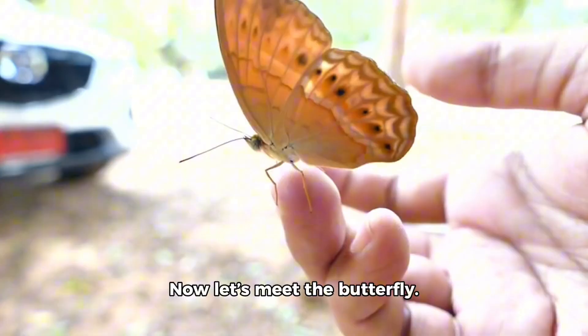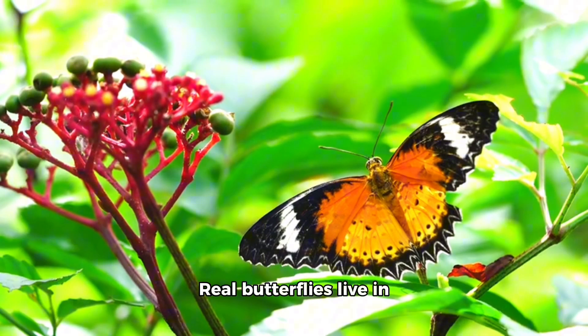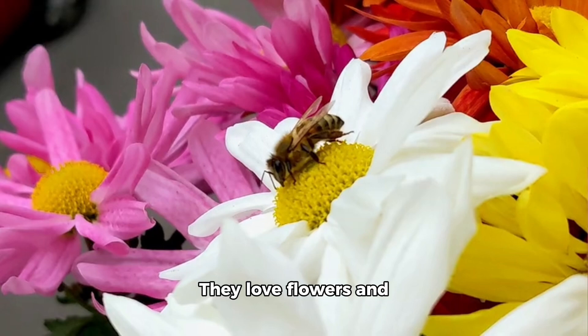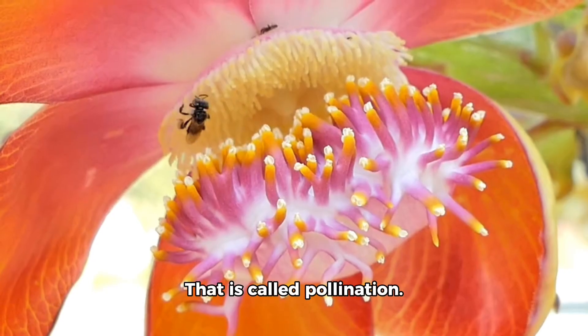Now let's meet the butterfly. Our toy butterfly has beautiful wings. Real butterflies live in gardens and fields. They love flowers and help move pollen from one flower to another. That is called pollination.